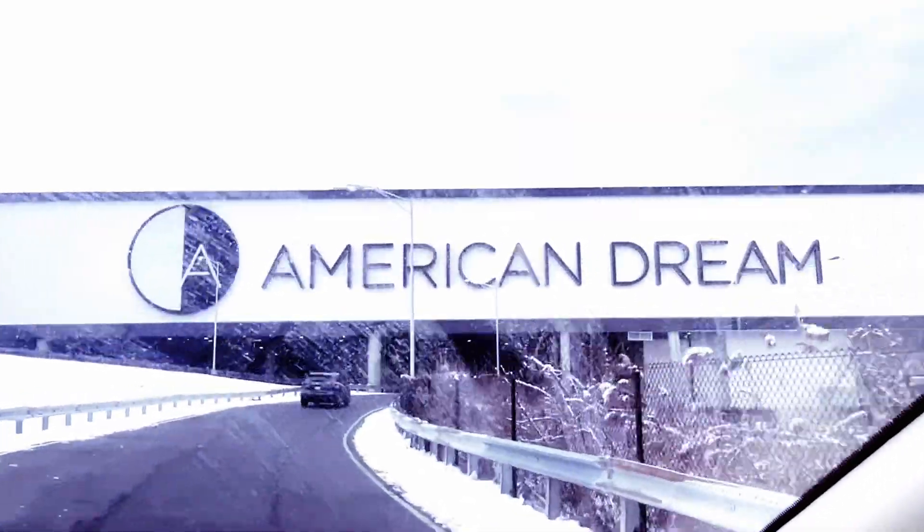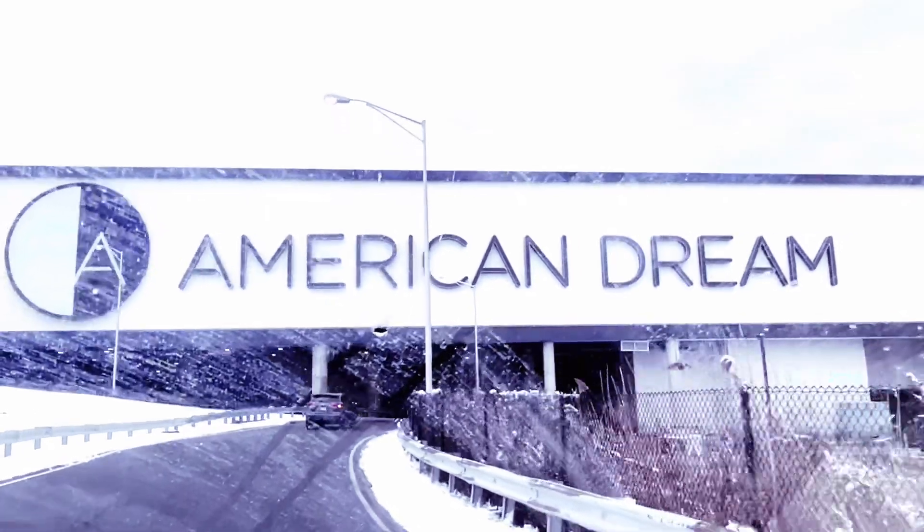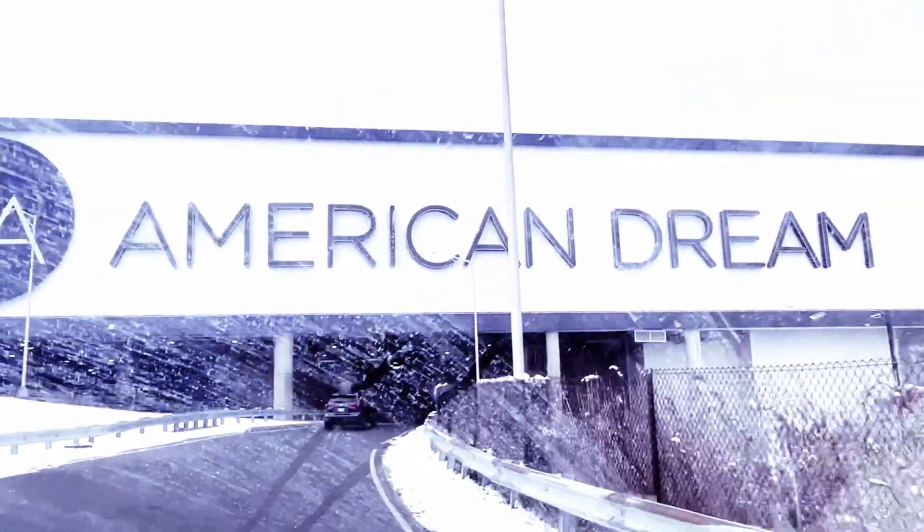Hi Friends! Welcome back to my channel Simply Vani. In our channel, we explored the American Dream Mall in New Jersey.